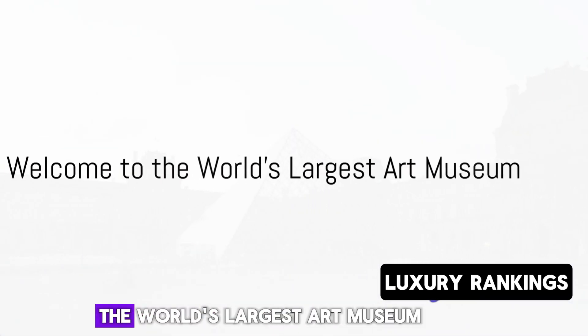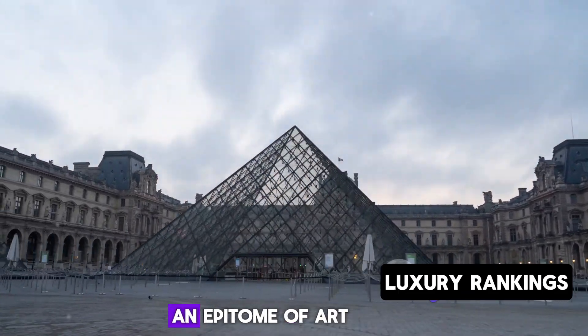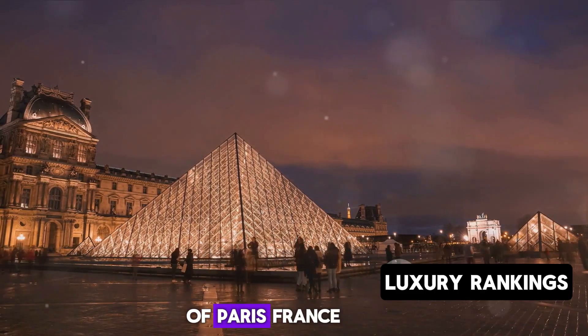Have you ever wondered what it's like to visit the world's largest art museum? Welcome to the Louvre Museum, an epitome of art and history nestled in the heart of Paris, France.